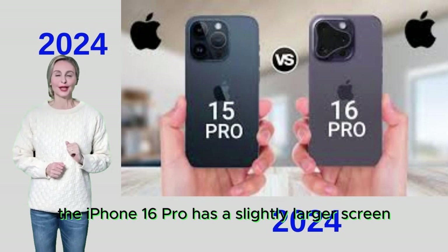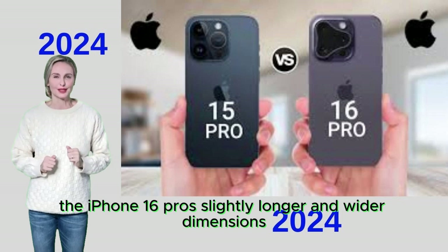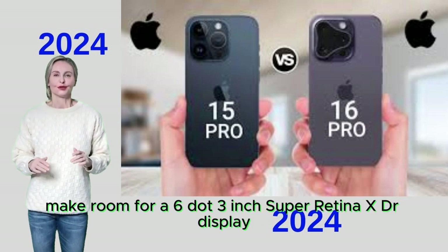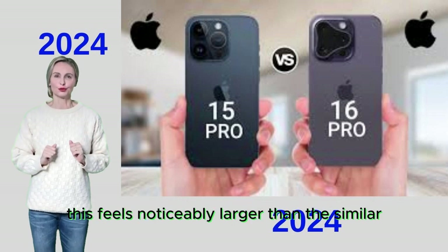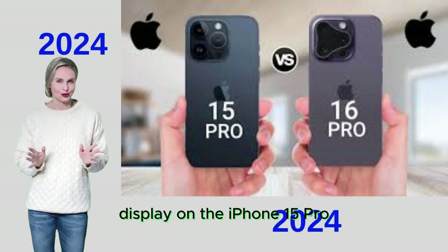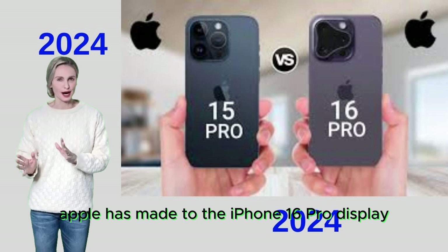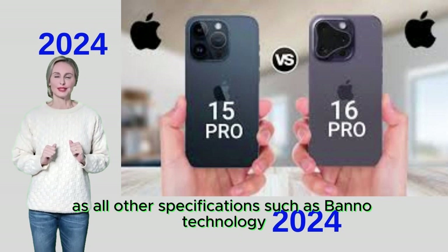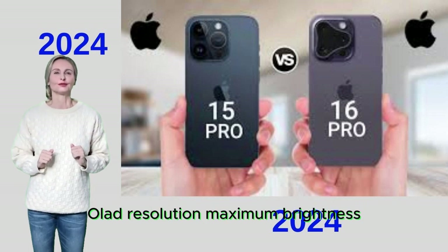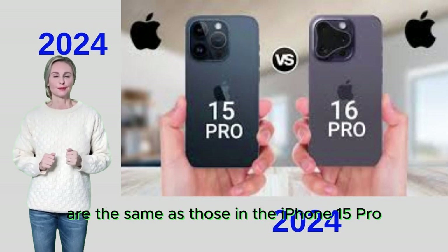The iPhone 16 Pro has a slightly larger screen. Its longer and wider dimensions coupled with thinner bezels make room for a 6.3-inch Super Retina XDR display, which feels noticeably larger than the 6.1-inch Super Retina XDR display on the iPhone 15 Pro. All other display specifications — panel technology, OLED, resolution, maximum brightness, and high refresh rate ProMotion — remain the same as the iPhone 15 Pro.